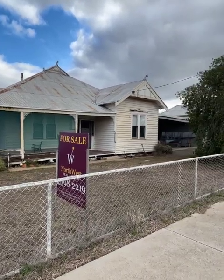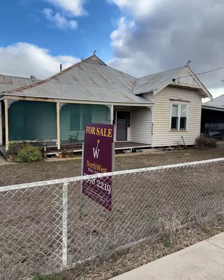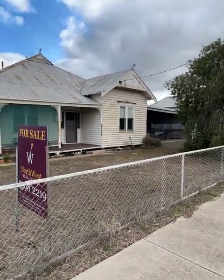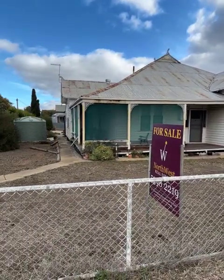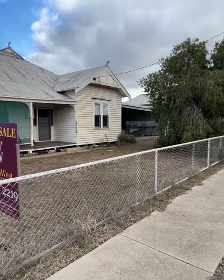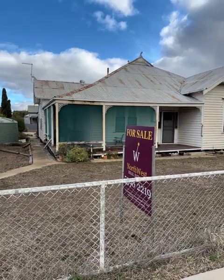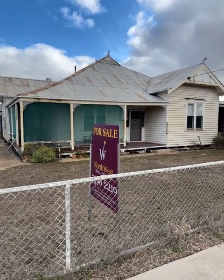Good afternoon. Today's video is 68 Charles Street, Minyip, on the market with Northwest Real Estate for $199,000. It's a period-style home in a prominent corner location about one block from the main street of town. It's got three bedrooms, one bathroom, double carport, and a really nice entertaining area on the back. We'll go and check it out inside.